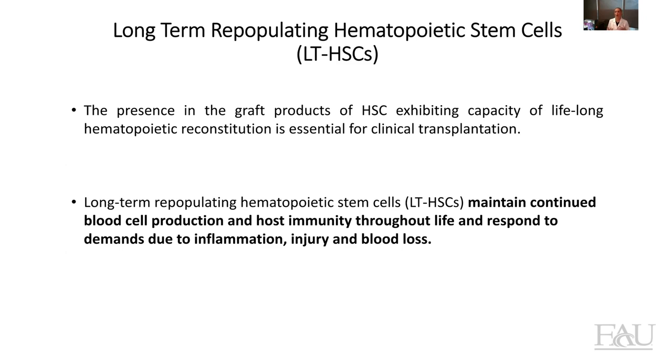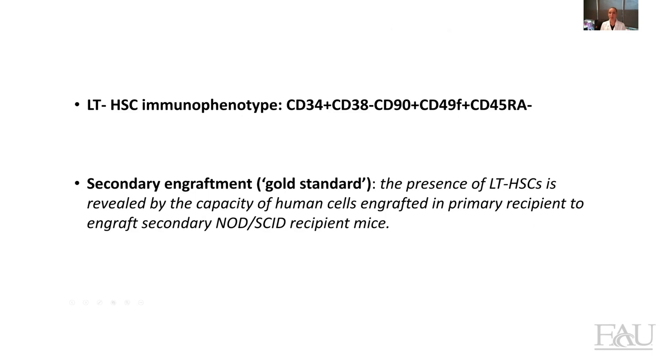Just to give an idea, after a transplant these cells can stay in the bone marrow for a very long time and get reactivated when needed. The unfortunate problem with these stem cells is that the number is extremely low — about 1% or even less of the entire population of HSCs. How do we define these long-term hematopoietic stem cells? They display this phenotype: they are positive for CD34, negative for CD38, positive for CD90, positive for CD49f, and negative for CD45RA. There is also a gold standard assay used for the identification of these cells, which is a xenograft secondary engraftment experiment in immunodeficient mice.